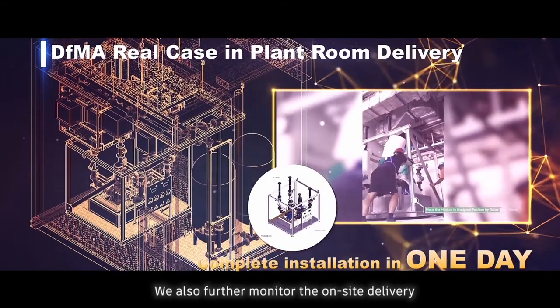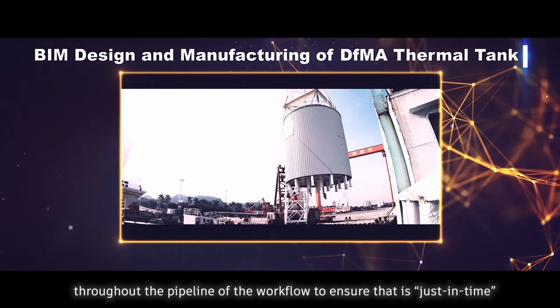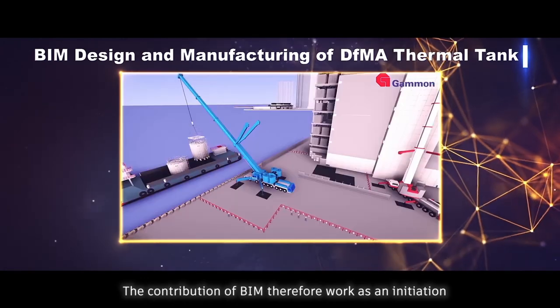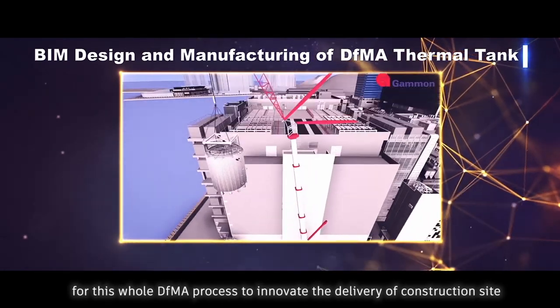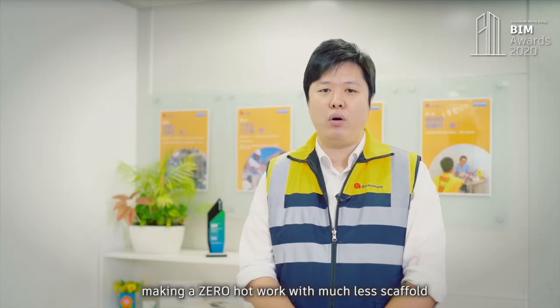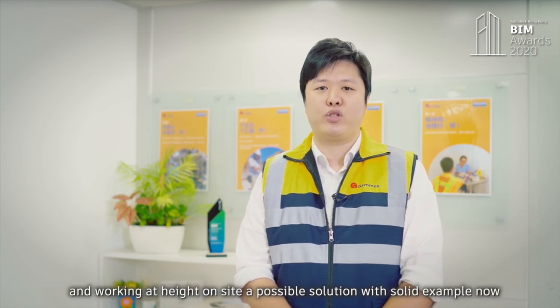We also further monitor on-site delivery throughout the pipeline of the workflow to ensure it is just in time. The contribution of BIM therefore works as an initiation for the whole DFMA process to innovate the delivery of the construction site, making zero hot work with much less scaffolding and working at height on-site a possible solution, now with a solid example.